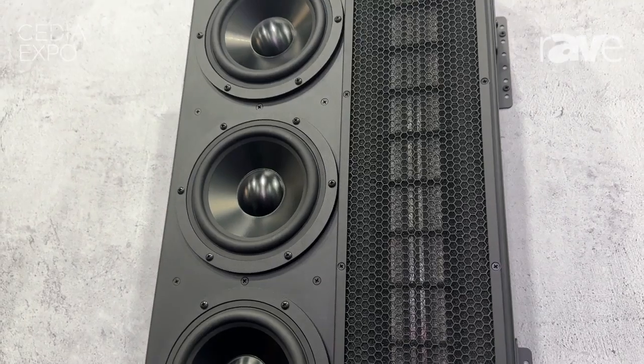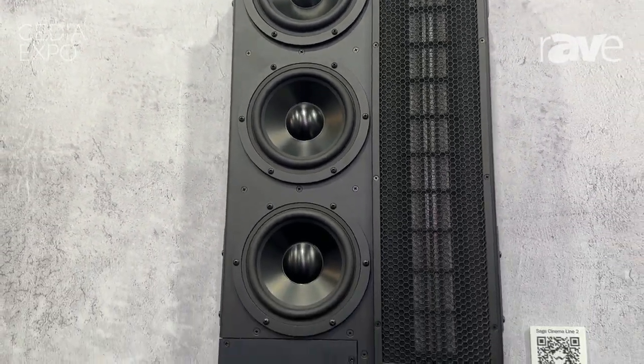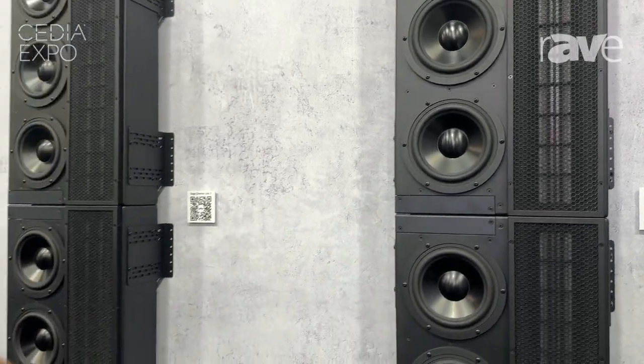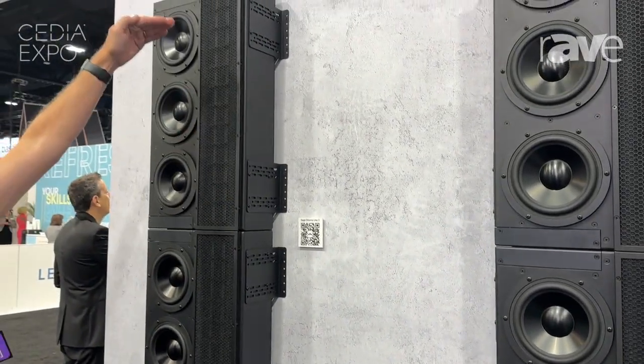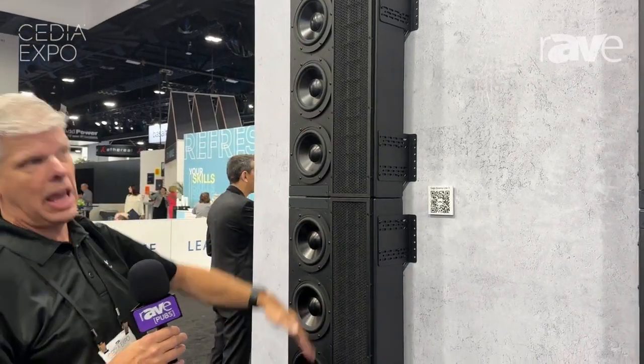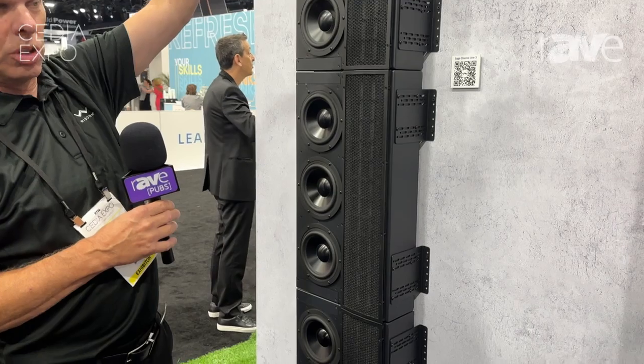The great part about the line modules is that they are modular. If you've got a theater that you need to have four line modules stacked on top of each other, you just add another one on top, and we can stack them as high as we need. We've done theaters that have line eights in them — eight of these modules stacked up because the ceilings are really high and the screens are really big.